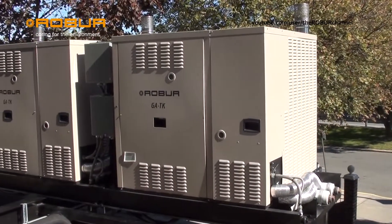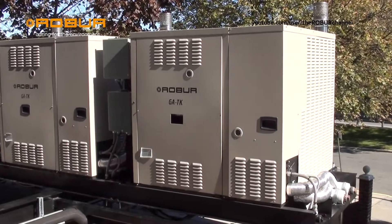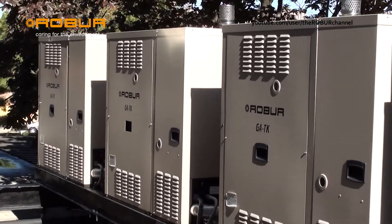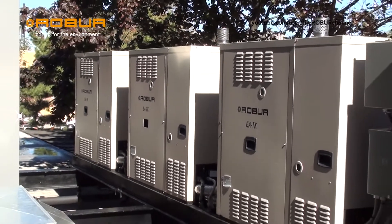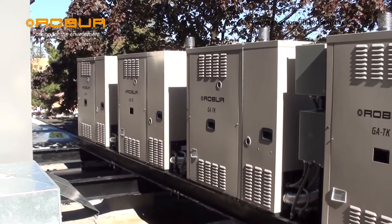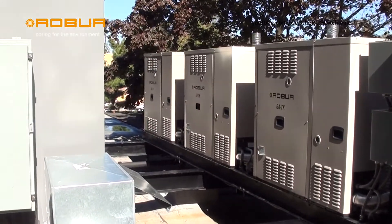We did some extensive research and we found the units very beneficial for our application. At this point we are running four AYF 60 119 units which was installed by AAC mechanical company.